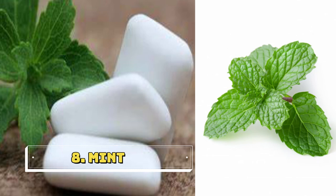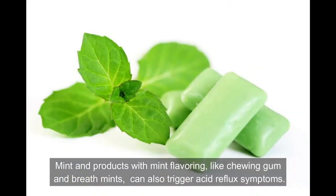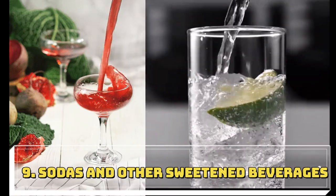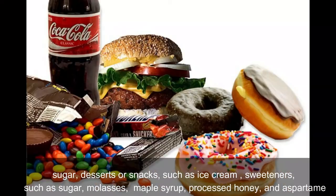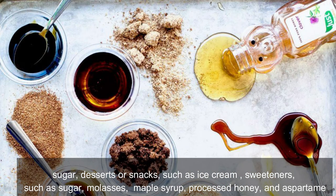Eighth one is mint. Mint and products with mint flavoring, like chewing gum and breath mints, can also trigger acid reflux symptoms. Ninth one is sodas and other sweetened beverages — sugar, desserts or snacks such as ice cream, and sweeteners such as sugar, molasses, maple syrup, processed honey, and aspartame.